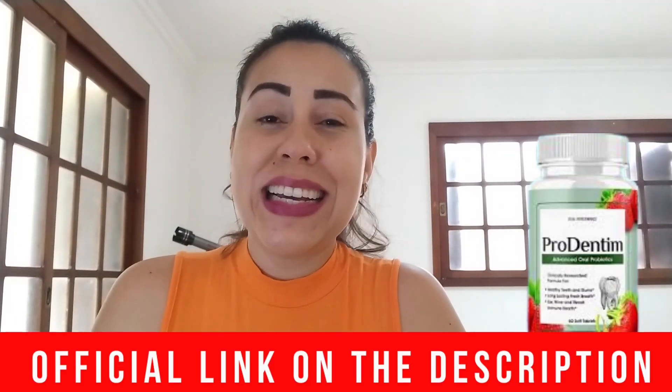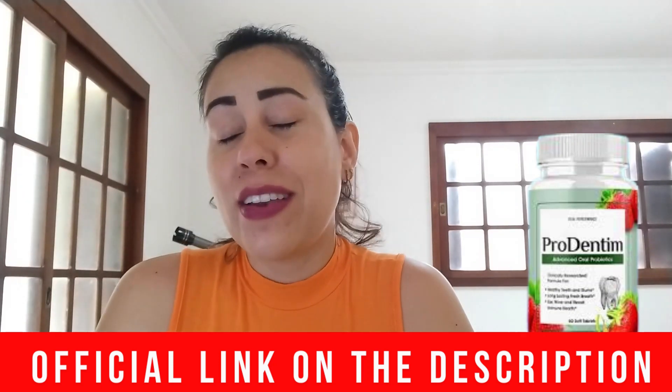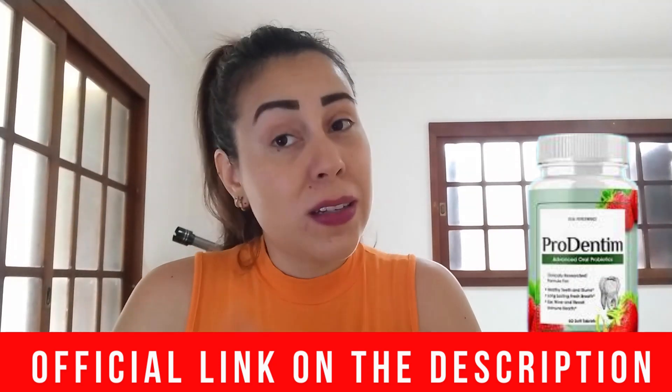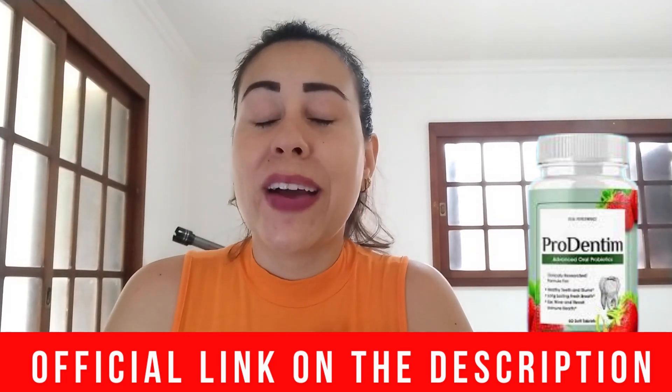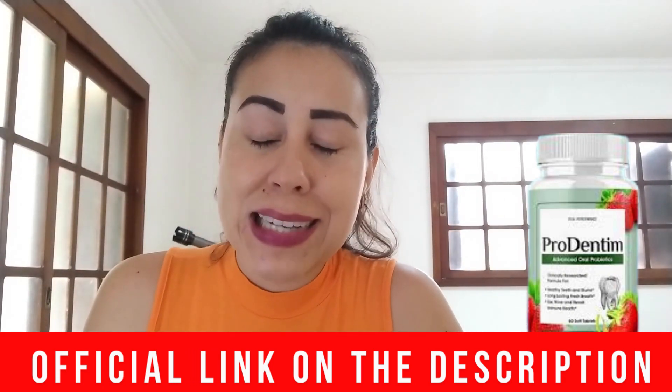Prodentum has their very own official website where you should and can only purchase the original Prodentum from. I went to the official website, copied the link for you guys, and pasted it below this video in the description box. That way I'm making your lives so much easier and you're going to be making a safe purchase without any complications. And also if you need a refund, you can get one — but I will talk more about that later on. The official website is just below this video in the description box waiting for you guys.